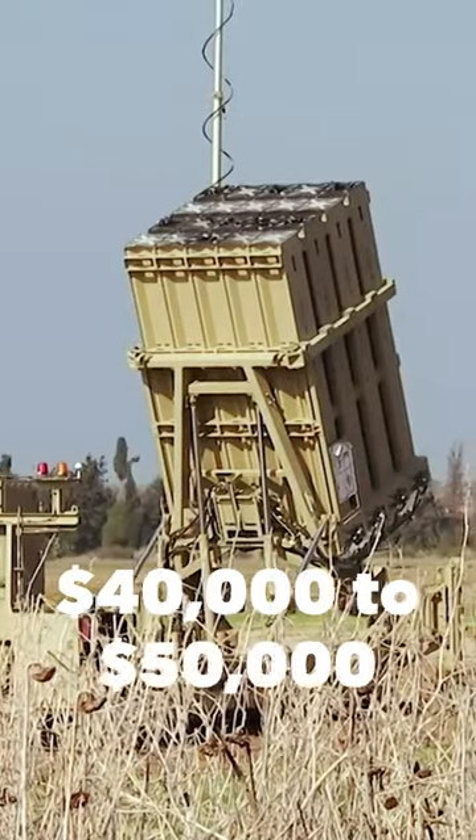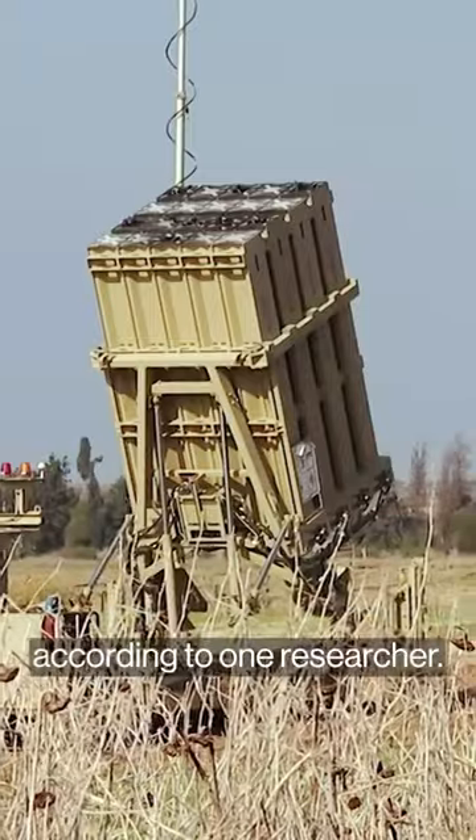The system is designed to respond only to projectiles that pose threats, particularly to population centres. The cost of each missile is about $40,000 to $50,000 according to one researcher.